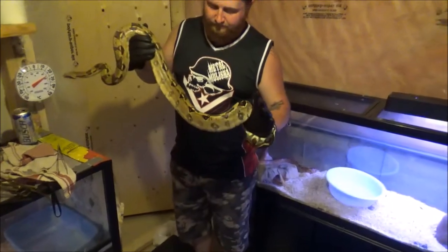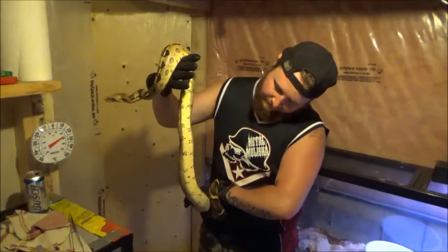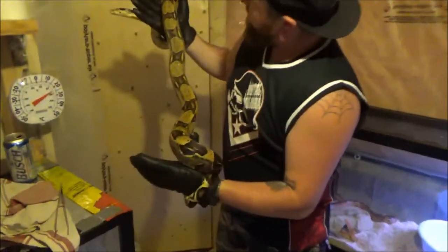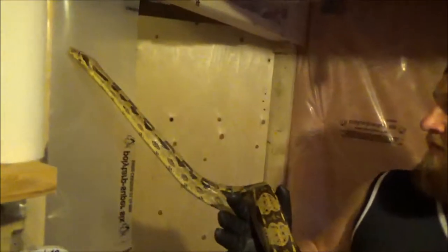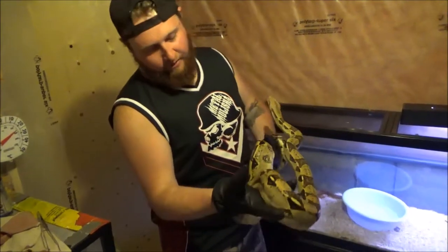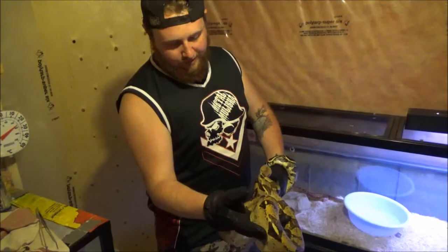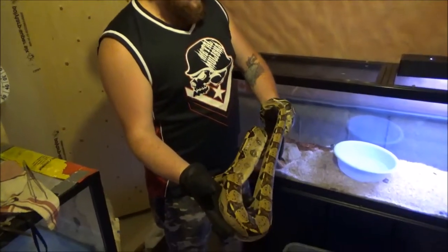Looks like she just shed too — yeah she did. Her patterning and shine is good. It's not really showing well right now but in the daylight you can really see it.